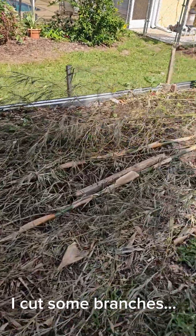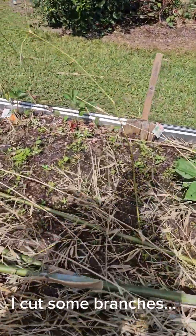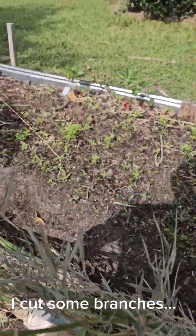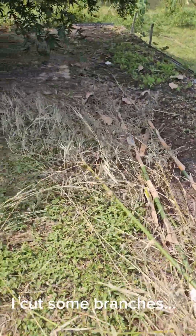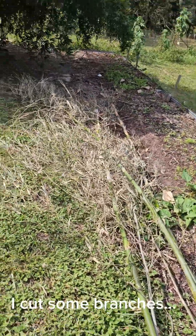I'll show you the stalks — they're right here laying on the ground. I didn't do anything with them. They're kind of over my vegetable garden. I just cut them off the other day; I thought I'd do something with them but that's as far as they got.